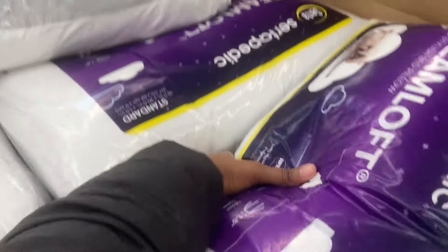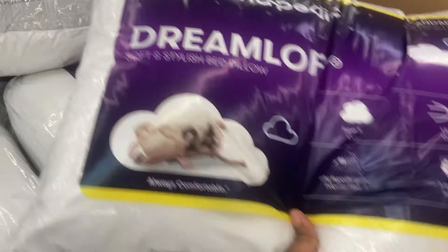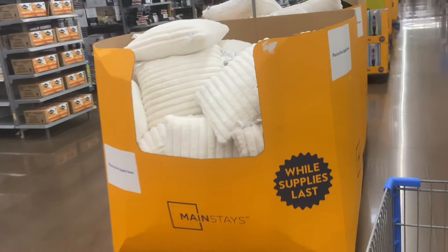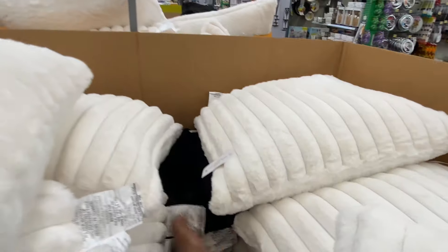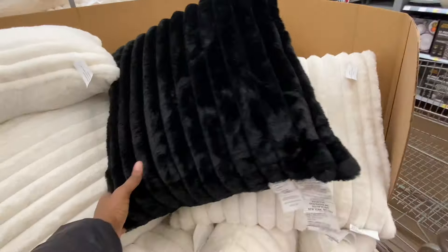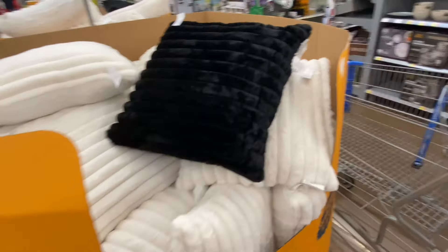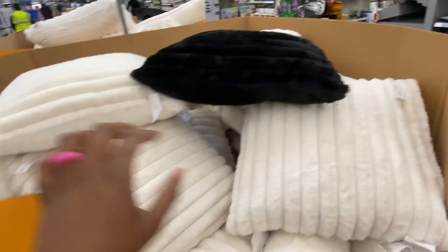Orthopedic Serta Dreamloft — stock and stylish bed pillows, $5 while supplies last. Nice oversized pillows — you can unzip and wash them. These are of nice quality, $5. They have them in black — that's a nice size. $5.